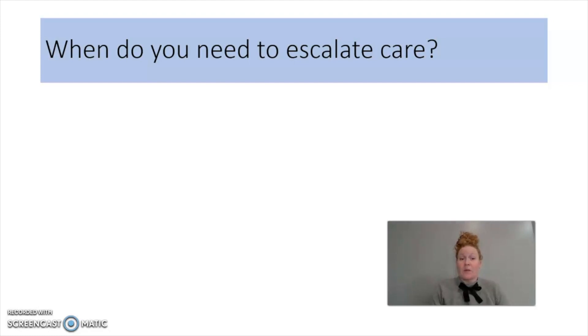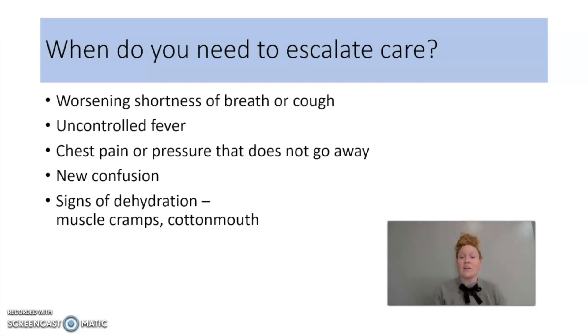So there's our acronym V-BORN. If you do all of those things and it's just not working, when do you need to escalate your care? If you're experiencing worsening shortness of breath or cough, you're definitely going to want to reach out to your provider. Uncontrolled fever — when I say fever, we're typically looking at greater than 101. Chest pain or pressure that does not go away is also concerning. New confusion and signs of dehydration — muscle cramps and cotton mouth — are all reasons to reach out to your primary care physician or urgent care. The percentage of patients that need escalated care is small, especially in the Omicron variant. However, those that do are seeing these symptoms around seven to ten days after their original symptoms started.